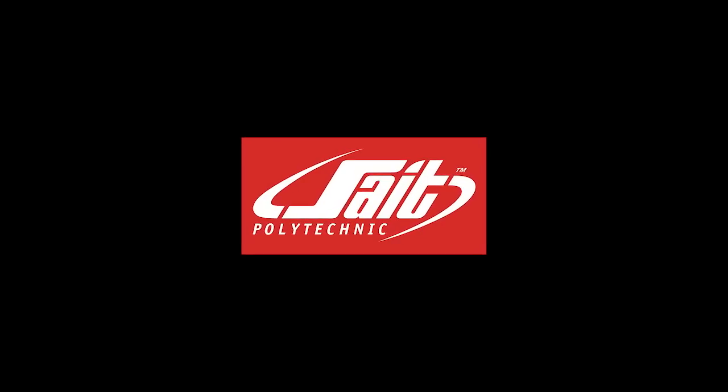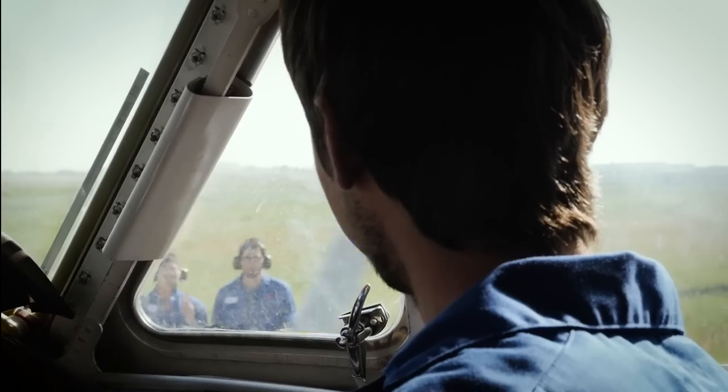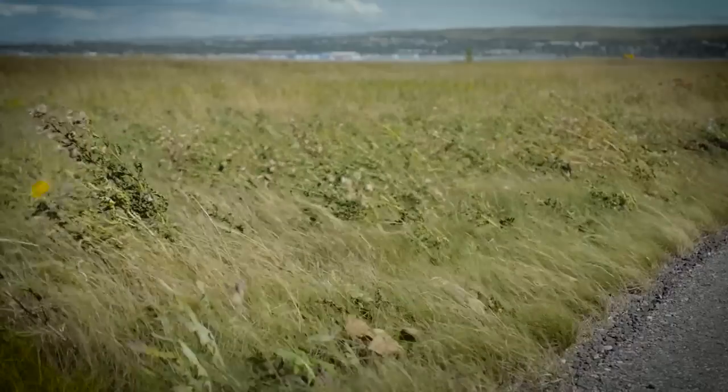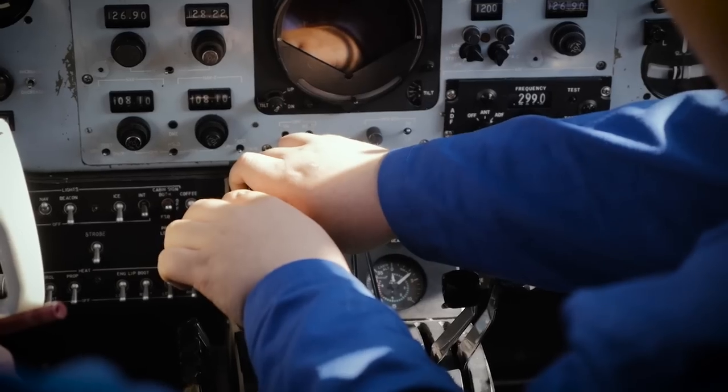So my starter ignition is on, starter's engaged. The power you have on the turbine engine is pretty cool, it's pretty phenomenal.